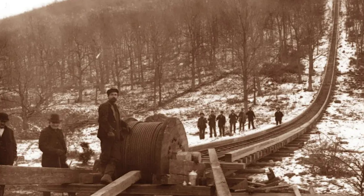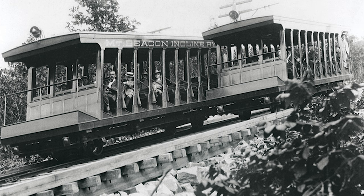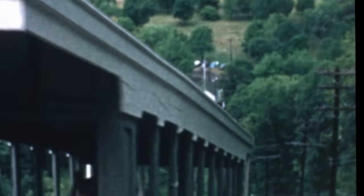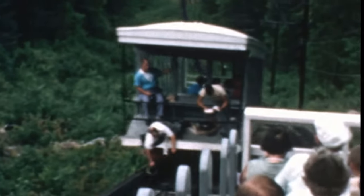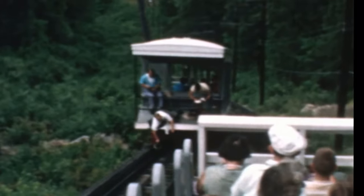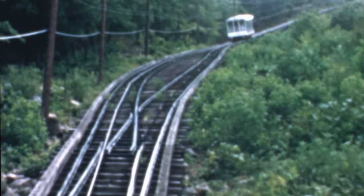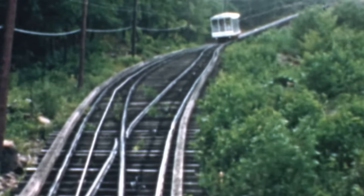Originally opened in 1902 and closed in 1978 due to financial trouble, this Mount Beacon gateway railroad structure was originally built to bring people up from the Hudson River below, up the mountain to what was once a hotel and casino for people who had ventured up here on the railroad to enjoy the amenities.